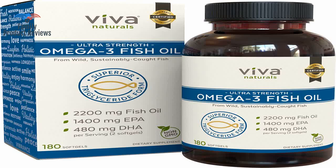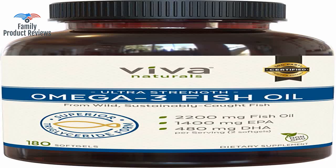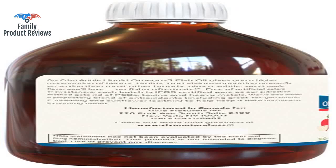Welcome to Family Product Reviews. If you are new here, support us by subscribing. Today we will be reviewing the Viva Naturals Fish Oil Supplement, 180 soft gels, highly concentrated fish oil with a 2,200 mg fish oil serving, 1,400 mg of EPA, and 480 mg of DHA.